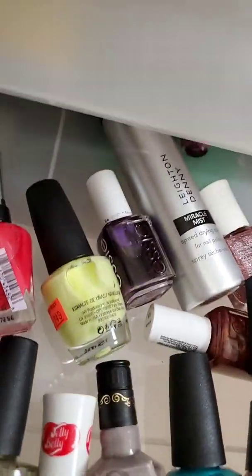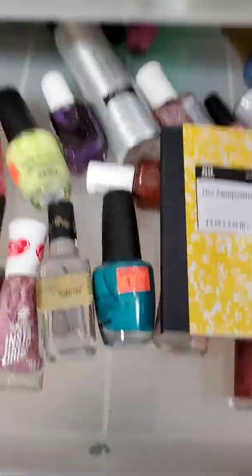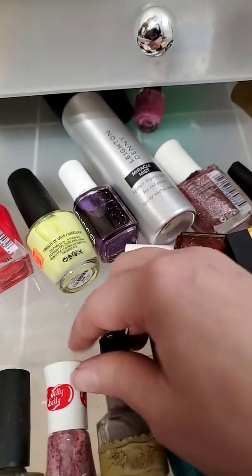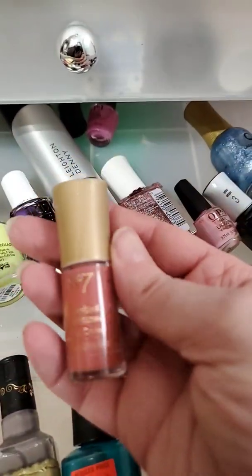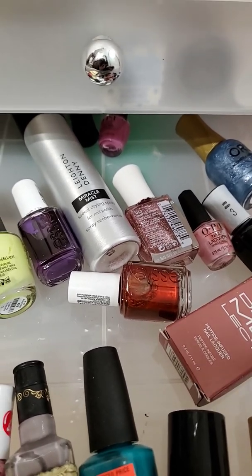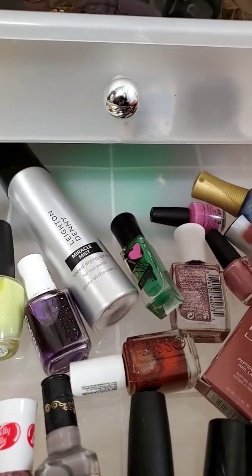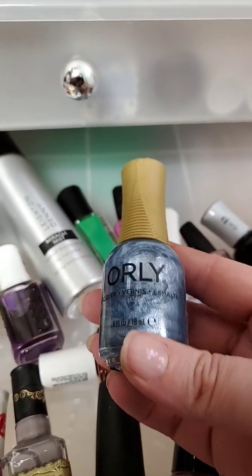Nail polish. My knees are hurting — bathroom floors are not meant for this! So these are some of the ones I have, I got my clearance ones. I have way more nail polishes — I even have a Number Seven nail polish, how many people can say that? I have this Miracle Mist speed-drying mist. These are kind of ones I want to focus on this year — this one's so pretty.